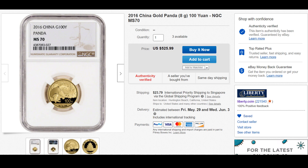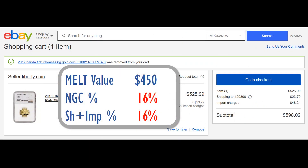What surprised me is that there are additional charges for shipping and import charges. So while the melt value is $450, the coin premium and the NGC premium together are roughly about 16%, and then you're charged another 16% roughly for shipping and import charges.